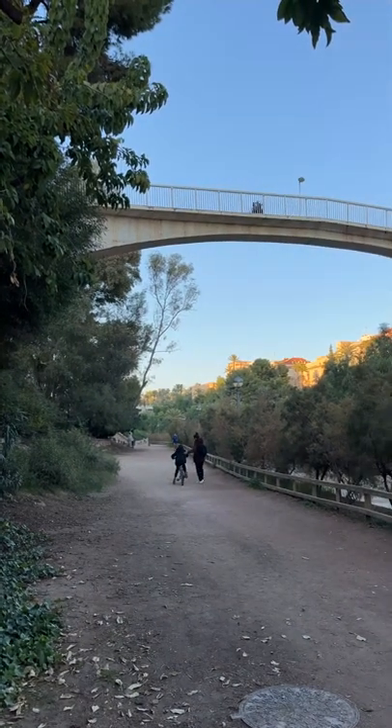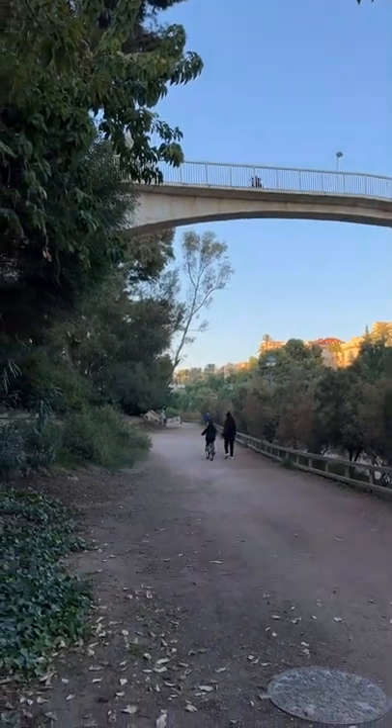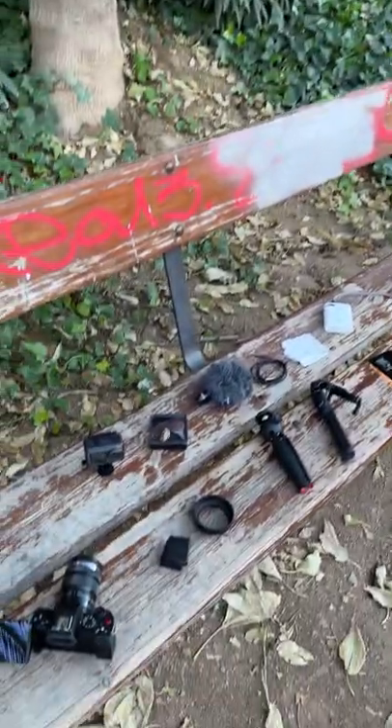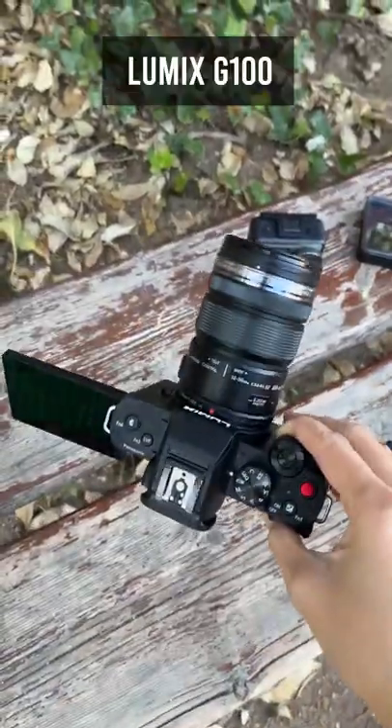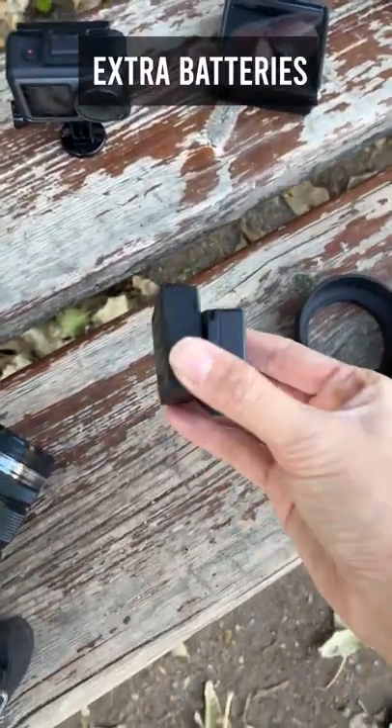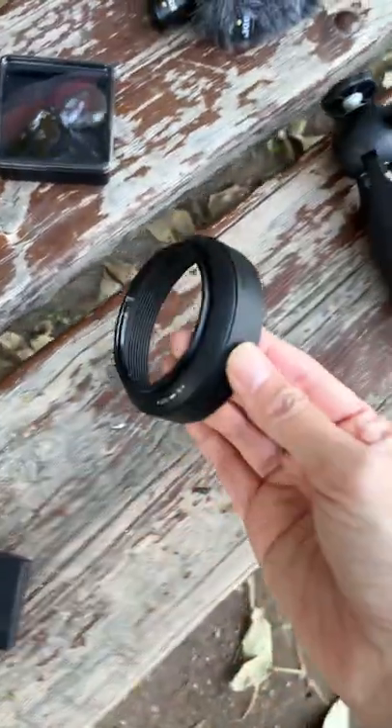Hey, it's a beautiful day outside, let's go out. I want to show you some essential filmmaking gear I always take with me. A mirrorless vlog camera — this is the Lumix G100 — and some extra batteries that I always need.